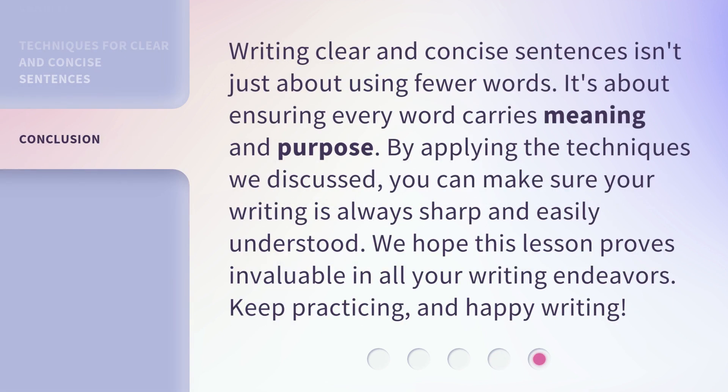Writing clear and concise sentences isn't just about using fewer words. It's about ensuring every word carries meaning and purpose. By applying the techniques we discussed, you can make sure your writing is always sharp and easily understood. We hope this lesson proves invaluable in all your writing endeavors. Keep practicing and happy writing. Do you have any questions?